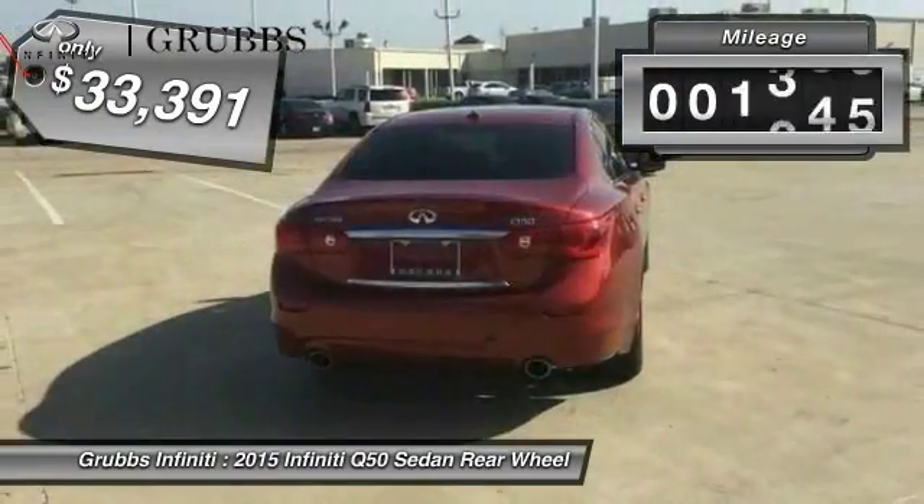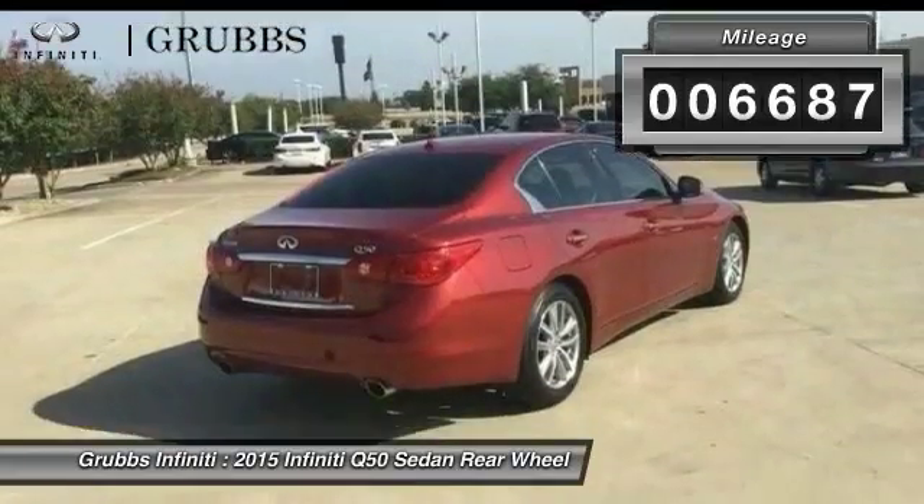This vehicle has less than 7,000 miles. Your new ride is just a phone call away.